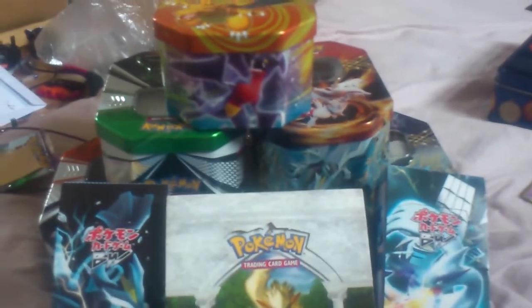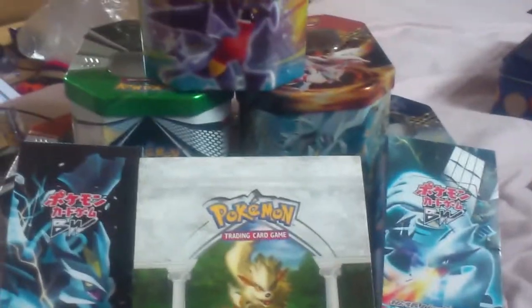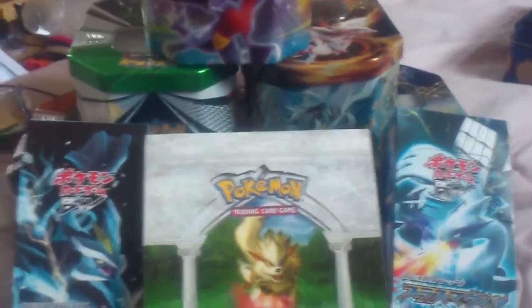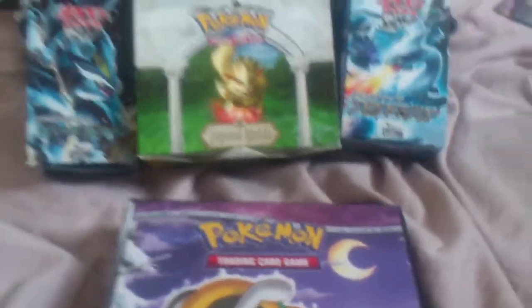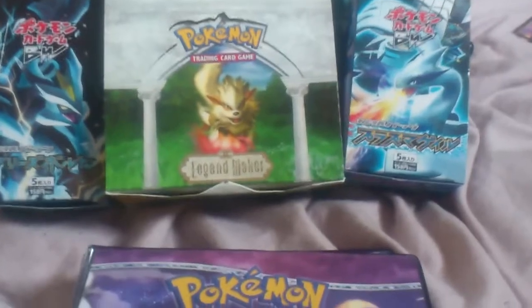Hey guys, UKPokePod here and this is my 2012 recap video. As you can see I've got my Legend Maker Booster Box, Freeze Bolt, Plasma Gaunt, and six Pokemon Tins all crammed full of cards. Basically I'm going through what I got this year. I restarted collecting this year and I think I've amassed quite a lot of stuff, so I'm really proud of my collection and I'd like to share it as a final recap of the year.